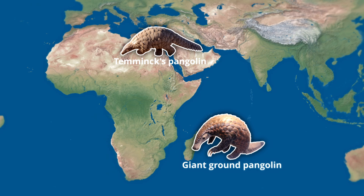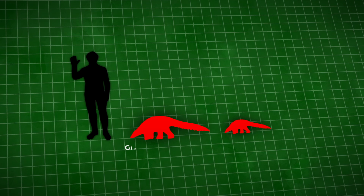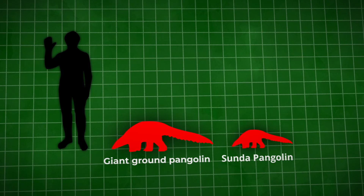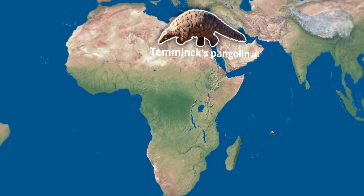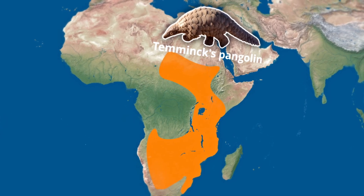The ground pangolins, as you can probably guess, live on the ground, preferring drier and more open habitats. These are the biggest pangolins by far, with the giant ground pangolin reaching an average body length of 1.4 meters. Though it is much rarer than its cousin, Temminck's pangolin — the most well-known and widespread of all pangolins. These two species have an incredible ability to maneuver on their hind legs.